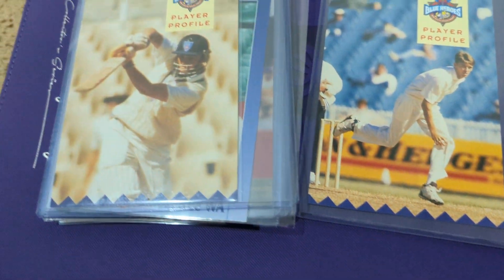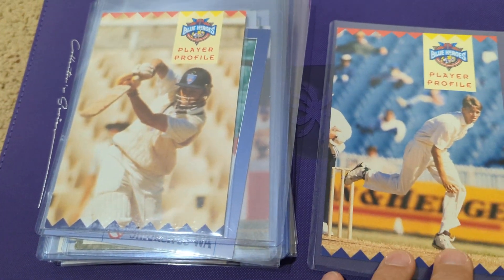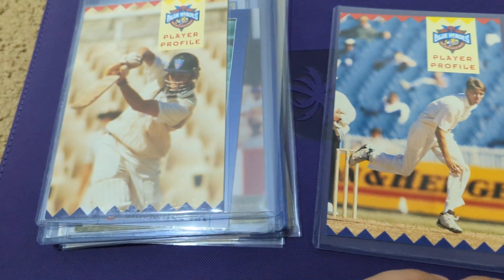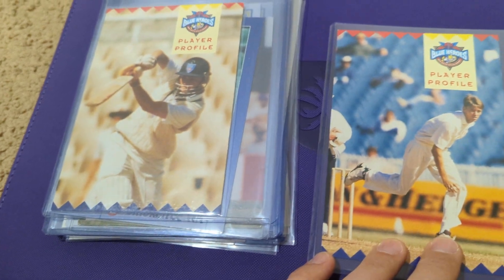With that trade, I figured I would make a little video just about oversized cards. There's a lot of really cool ones in cricket. A lot of them have a similar theme of being local issues from a state team or a local team.